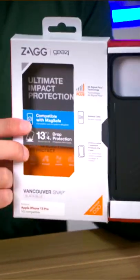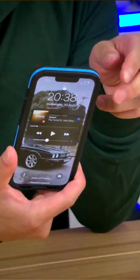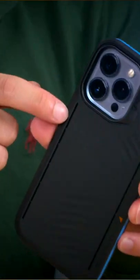Firstly, we have the Vancouver Snap case, which is aimed at hardcore gamers and has some really cool features. It's got 13 feet of drop protection, it's MagSafe compatible, and it also has a very special vent on the back that ensures your phone is able to cool itself.